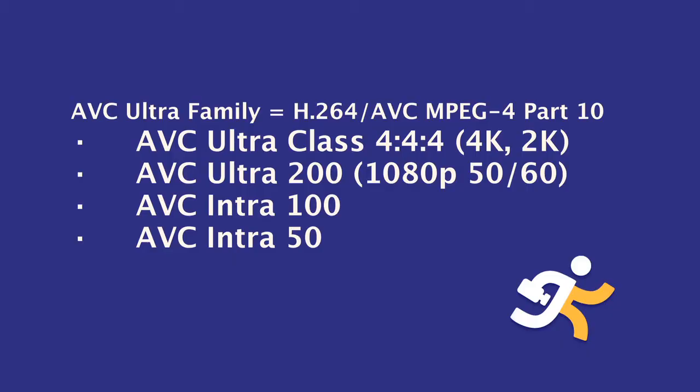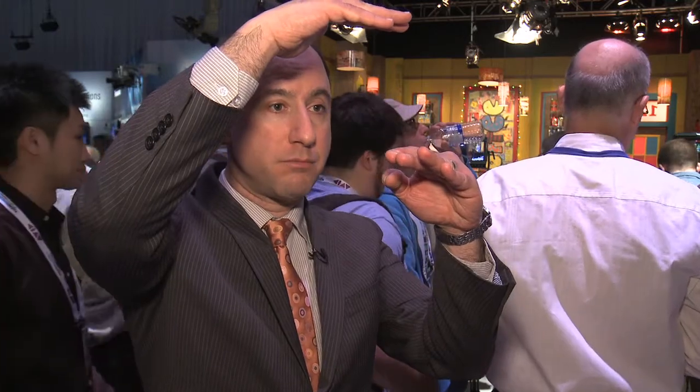Last year at NAB 2012, we announced AVC Ultra and the full family of codecs that encompasses 50 and 100, but also goes up to AVC Ultra Class 200 and even up to a full 4K. So on the high end you have 4K, Class 200, and of course 50 and 100 which we already have.